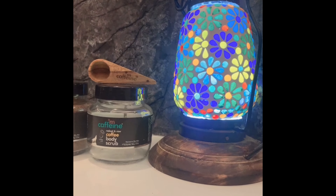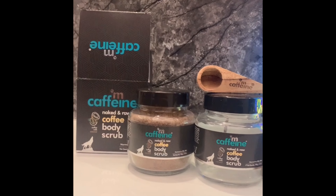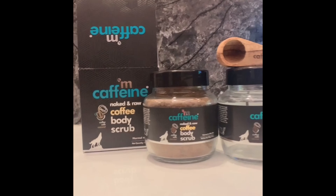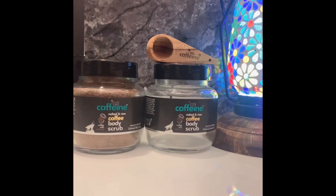Hello everyone, welcome back to my channel. Today I will show you the best MCaffeine coffee body scrub. It's the 'Feel Naked and Raw' coffee body scrub, for normal to oily skin, and it comes with coffee and coconut. The details and price of the product are in the description box below.